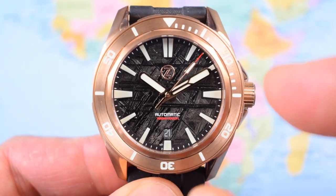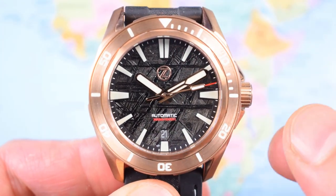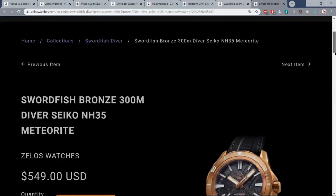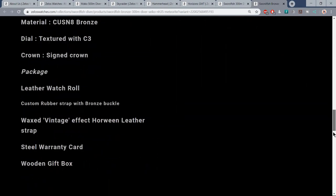So what do you have to do to get your hands on a Zelos Swordfish Bronze with meteorite dial, valued at $550 US? You have to like the video, subscribe to the channel, and subscribe to the Zelos newsletter. I really haven't made it too challenging during this run of giveaways. There you have it - another great giveaway, another great watch. One of you is going to be delighted when that lands on your doorstep. Subscribe to the channel, like the video, sign up for the newsletter - that's your lot. See you tomorrow for giveaway number 10, one of my all-time favourite watches of all time.